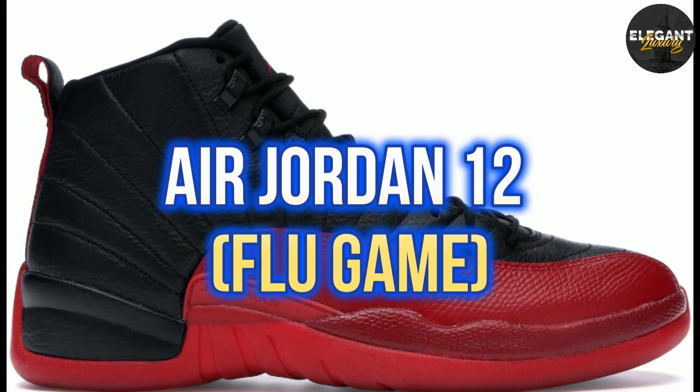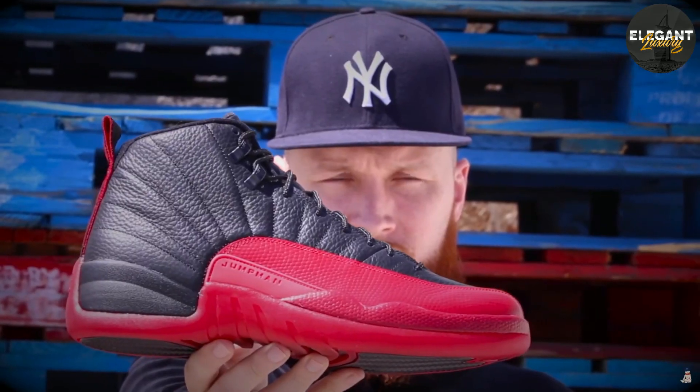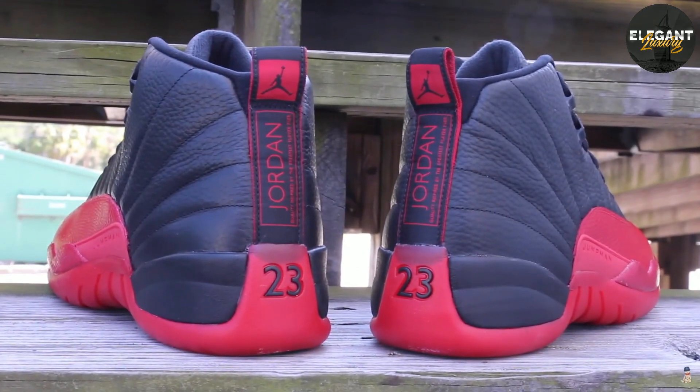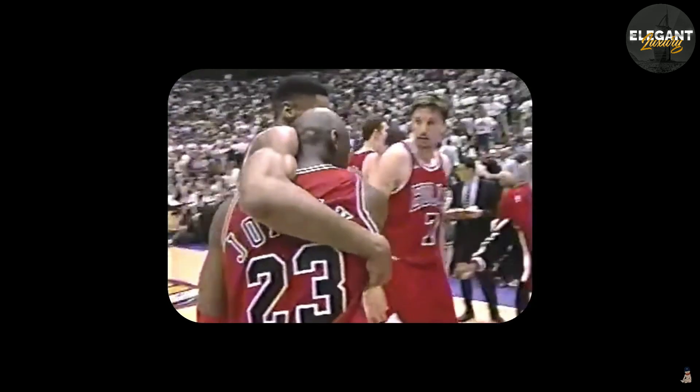Number 5: Air Jordan 12 Flu Game, $104,000. The Air Jordan 12 Flu Game was famously worn by Michael Jordan during the 1997 NBA Finals, despite being sick with the flu. The game has become iconic in NBA history, and the sneakers worn during the game have become a highly sought-after collector's item.